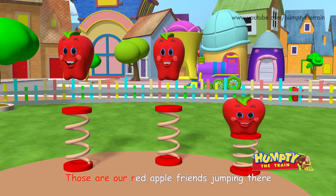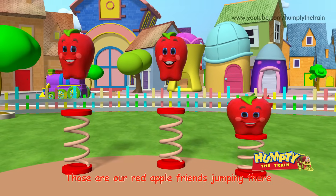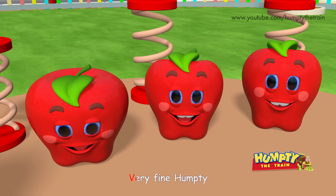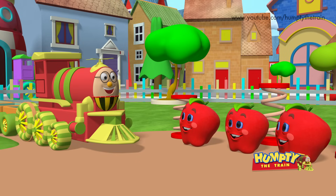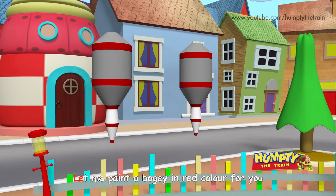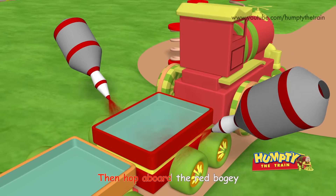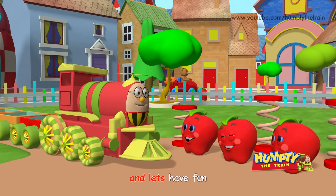Those are our red apple friends jumping there! Hey apples! How's it going today? Very fine Humpty! Let me paint a bogey in red color for you, then hop aboard the red bogey and let's have fun!